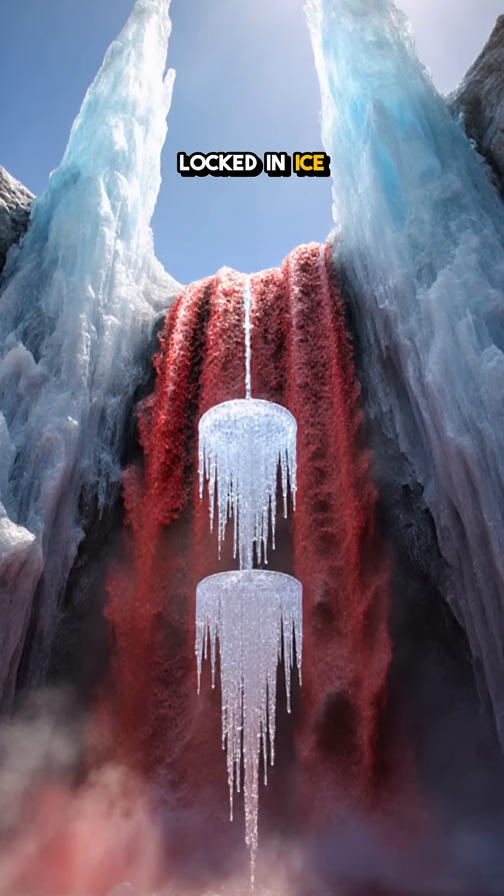Only to be locked in ice again. Today, the phenomenon offers a rare glimpse into Earth's deep-time climate, showing how even the most remote places can hold vivid secrets.